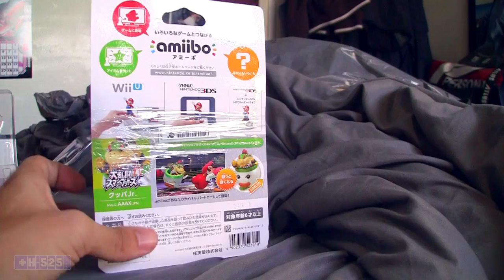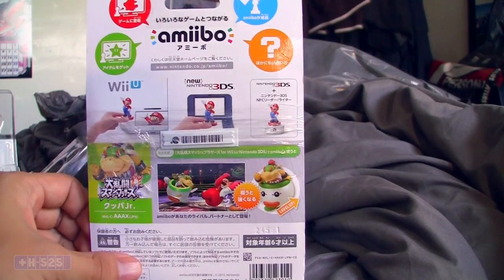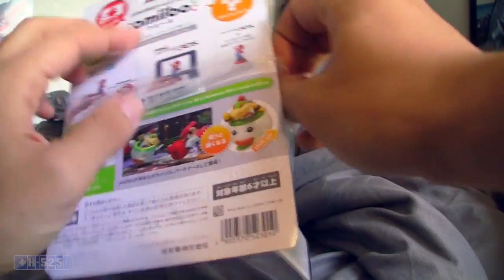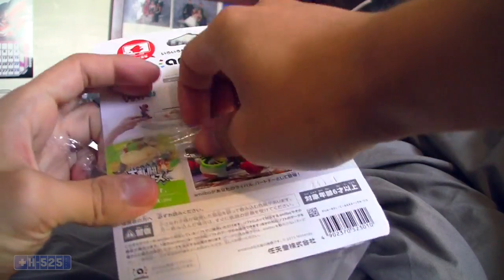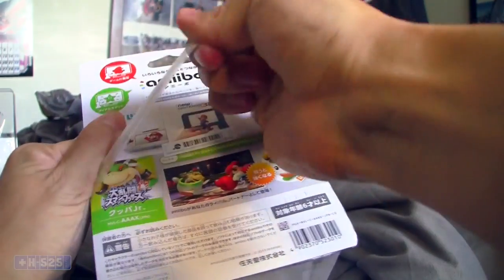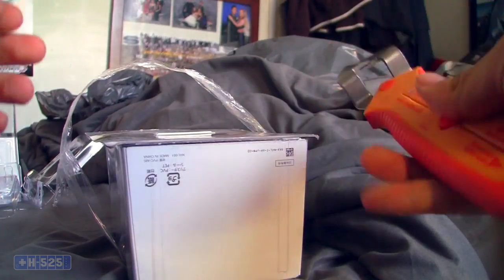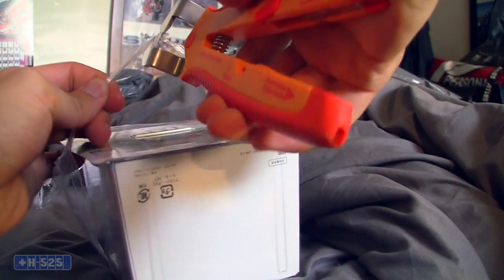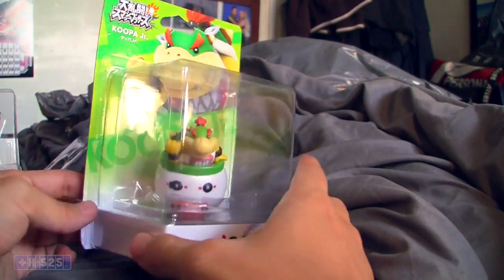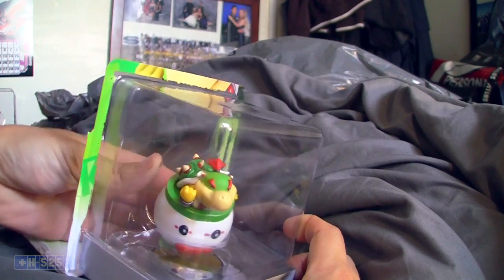I had to get Bowser Jr. — looked really cool just from first impressions. So let's go ahead and unbox this guy and take a closer look at him. Alright, I gotta actually break out the scissors. Now I can actually open this guy — and here we go.